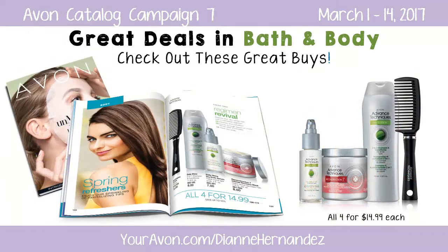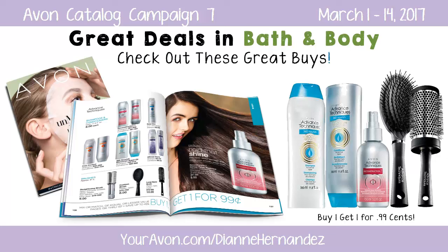First in haircare, you'll save up to 50% on the Advanced Techniques value set offered at only $14.99, and there's also a buy one get one for $0.99 offer on all other haircare products. If you've never tried Avon's Advanced Techniques Hair Care line, this is a great time to check it out.